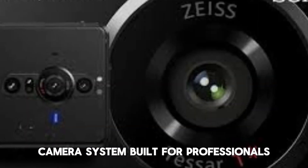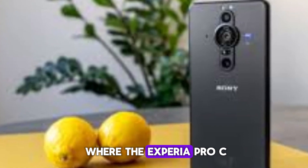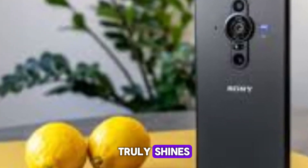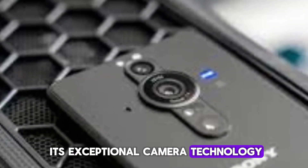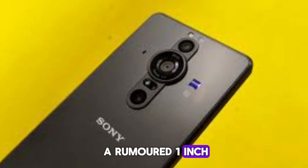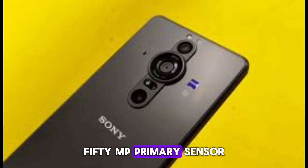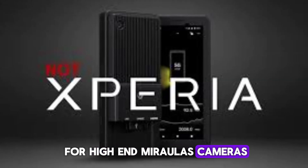Camera system — built for professionals. The camera system is where the Xperia Pro C truly shines. Sony is renowned for its exceptional camera technology, and the Pro C is no exception. The standout feature is a rumored 1-inch, 50MP primary sensor, a size typically reserved for high-end mirrorless cameras.